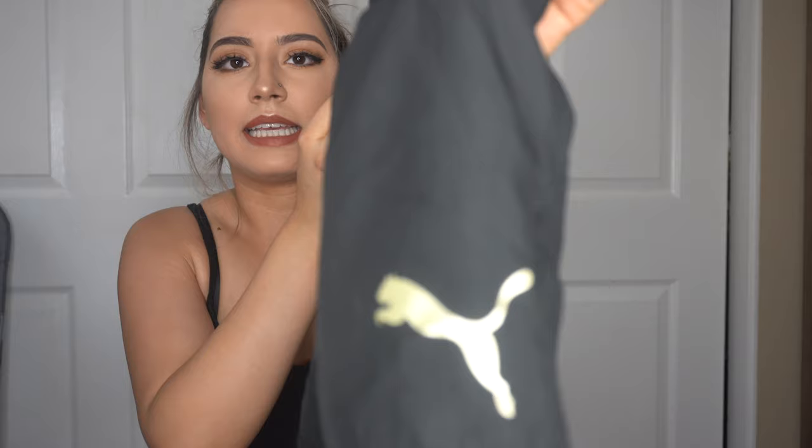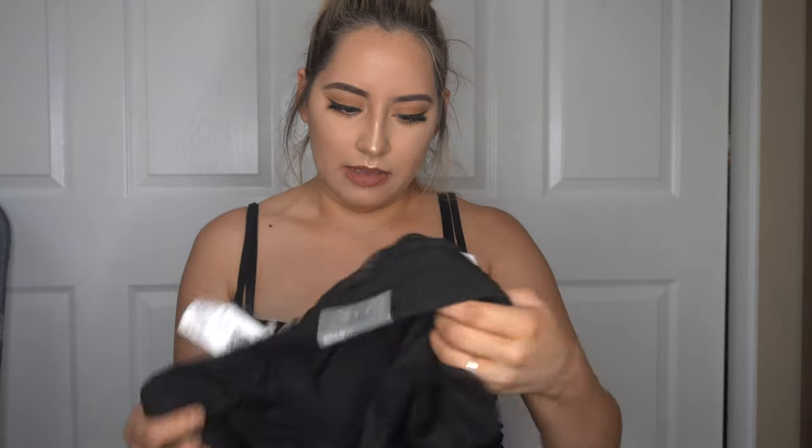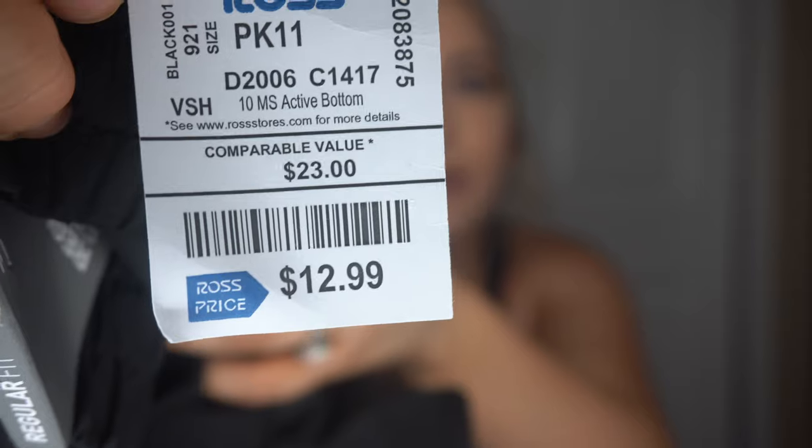Next item I got are these really cute Puma gym shorts. I thought they were so cute — the little Puma logo is in gold. They're a regular fit, so they aren't too short or too long on me, which I really like. I got these for $12.99.